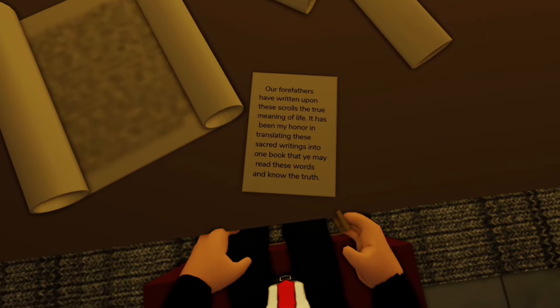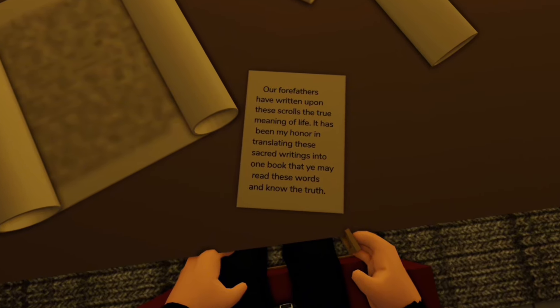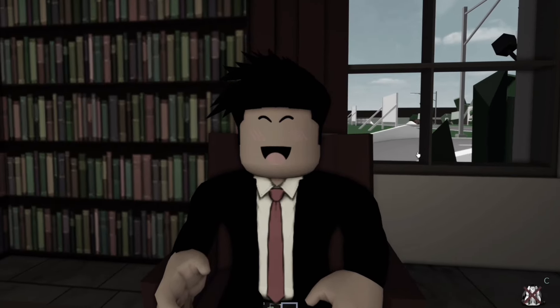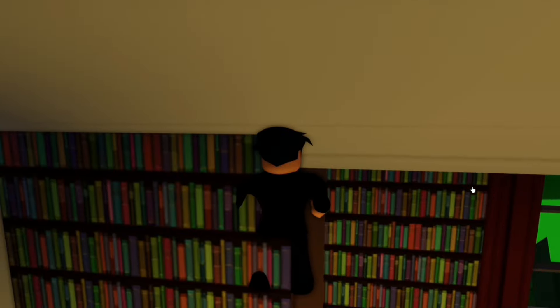It says our forefathers have written upon these scrolls the true meaning of life. It has been my honor translating these sacred writings into one book, that ye may read these words and know the truth. I have no idea what that means. But if we now jump on the bookshelf again — wait, did I get hacked? — we have lightning.